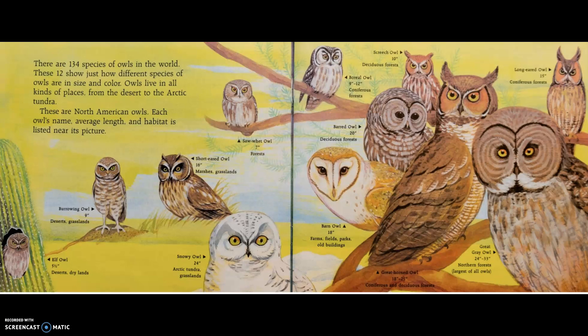There are 134 species of owls in the world. These 12 show just how different species of owls are in size and color. Owls live in all kinds of places, from the desert to the Arctic tundra. These are North American owls. Each owl's name, average length, and habitat is listed near its picture.